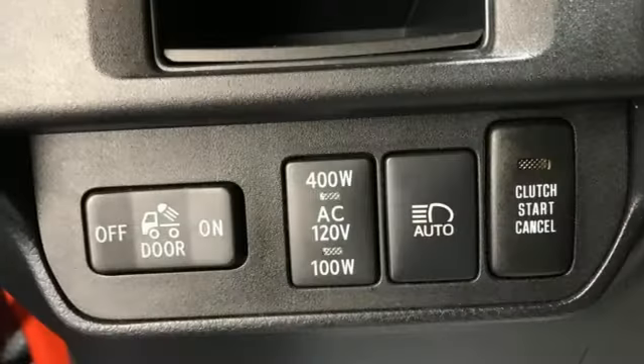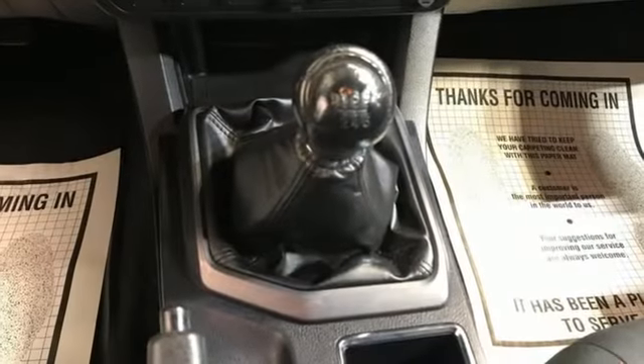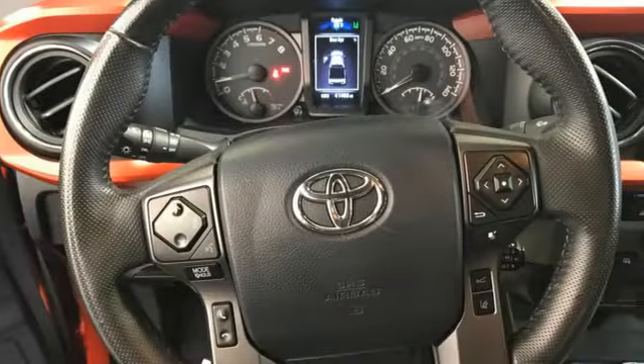Manual tilting steering column, TRD aluminum wheels, electronic shift on the fly, auto dimming rear view mirror, and dynamic radar cruise control.